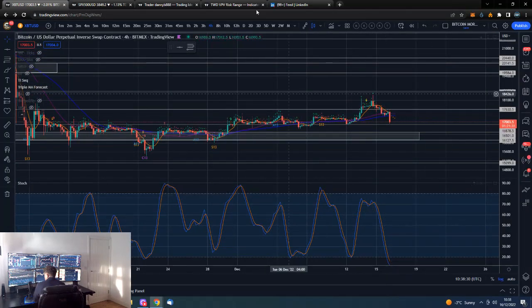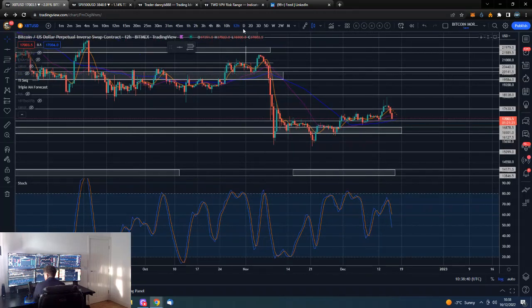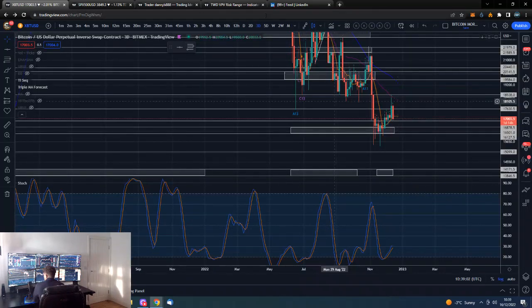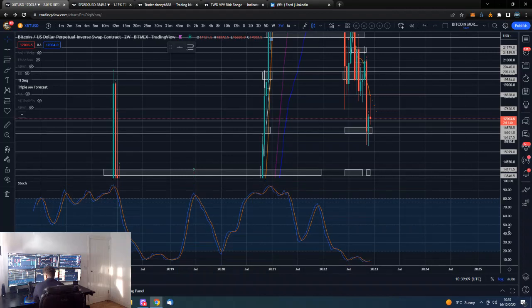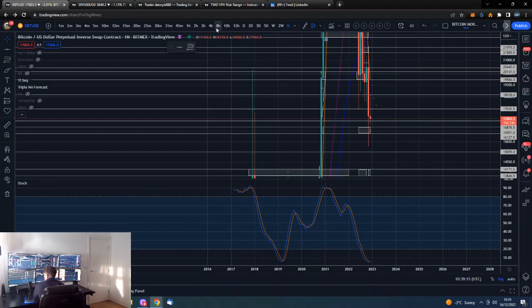Looking at stochastics — pretty low here, still pointing down though, so we may get a bit of a bounce at some point, but that bounce could get sold into. 12-hour pointing down with plenty of room to run. The daily had a good run, took us from that low up to around 18.5K — really good move. But now looking to turn back down. Three-day whilst it was turning up is now looking to turn back down. Five-day still pointing up from a low level, weekly turned up from a low level, bi-weekly turning up from a low level — but very low. Monthly still down.